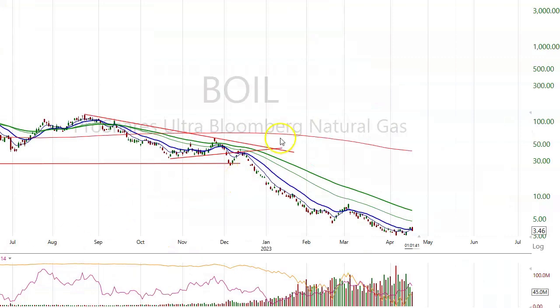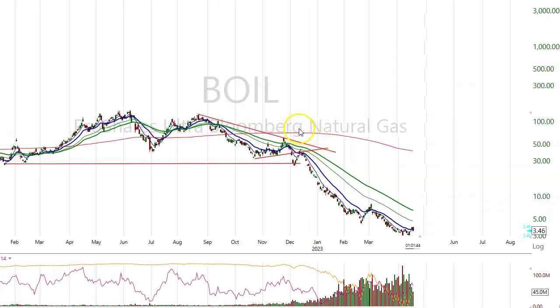BOIL is much the same thing — this is the bullish case for natural gas.